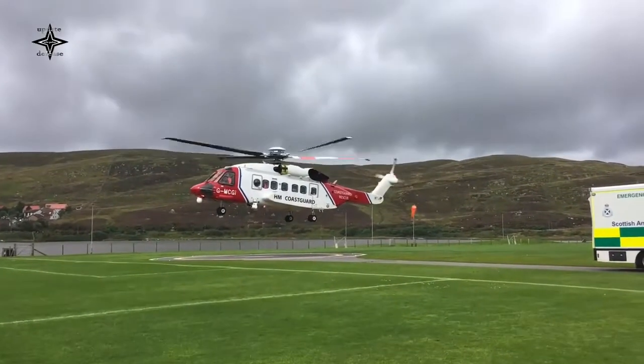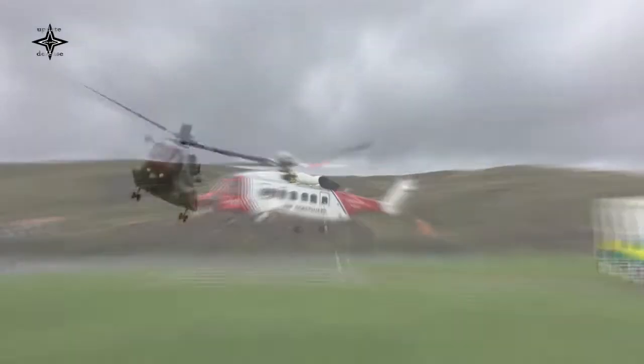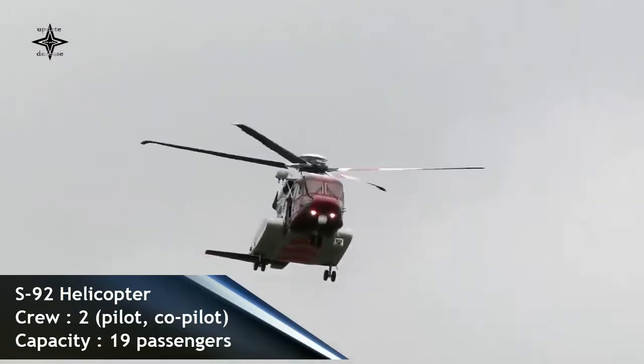The expansion of Korea Coast Guard's S-92 fleet increases its capability to conduct maritime security, safety, and life-saving missions for the people of Korea.